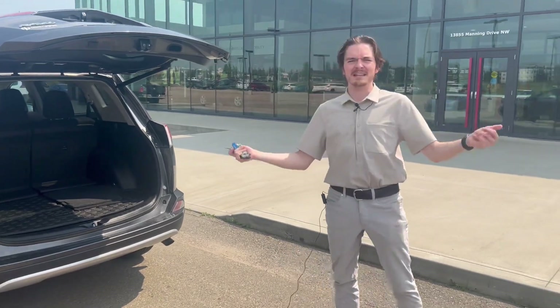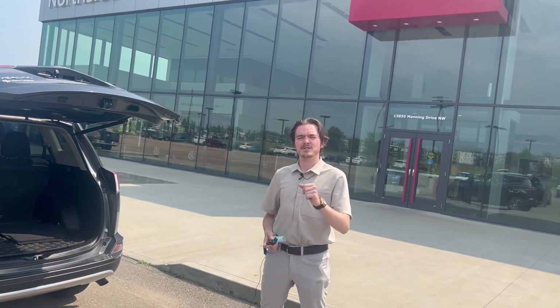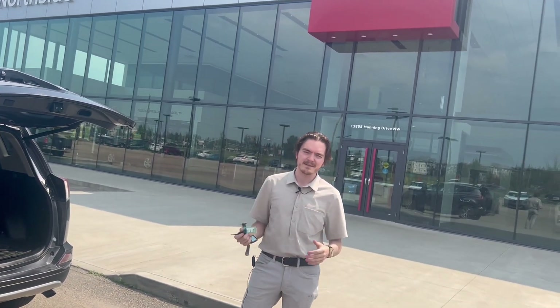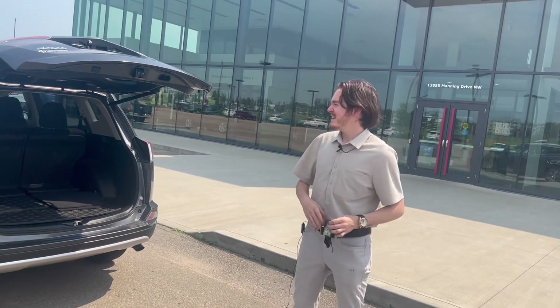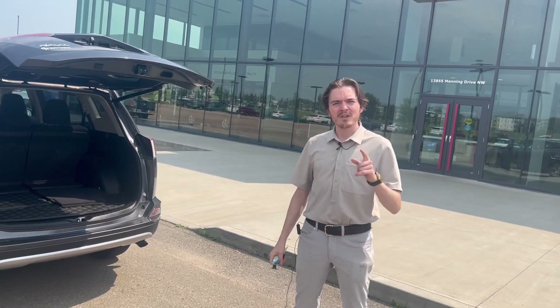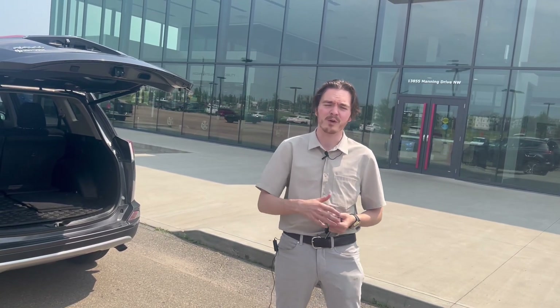Mr. Singh, of course I'd love to talk to you. My phone number is 587-337-7247 — give me a call any time of day. I'm available as long as I'm awake and I'm ready to take your call. You can also come visit our wonderful dealership here at 13855 Manning Drive Northwest, or call our lovely receptionist at 780-456-1449.